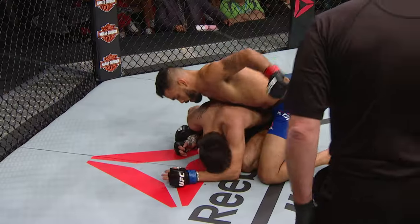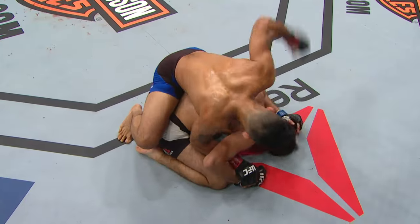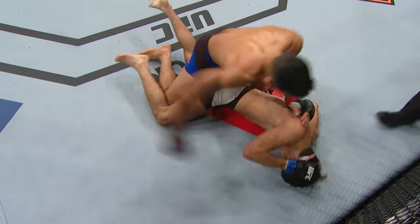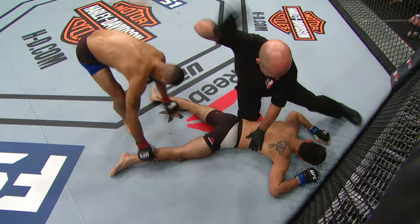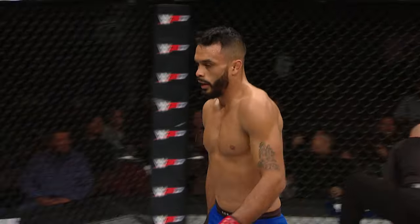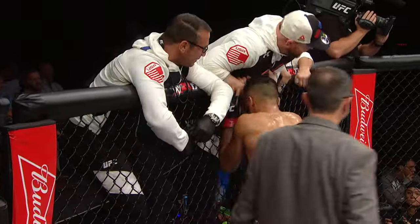Schnell forced to give up his back here. Schnell is tough — he is eating some heavy, heavy shots here. I don't know what's keeping him awake. That's it, he might be out. Rob Font with a massive stoppage win tonight in Vegas.